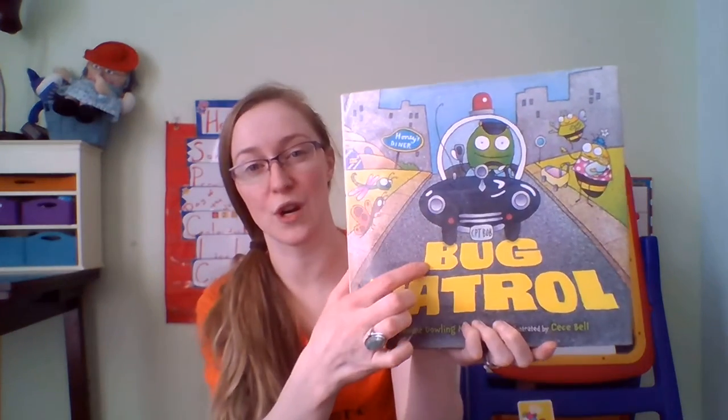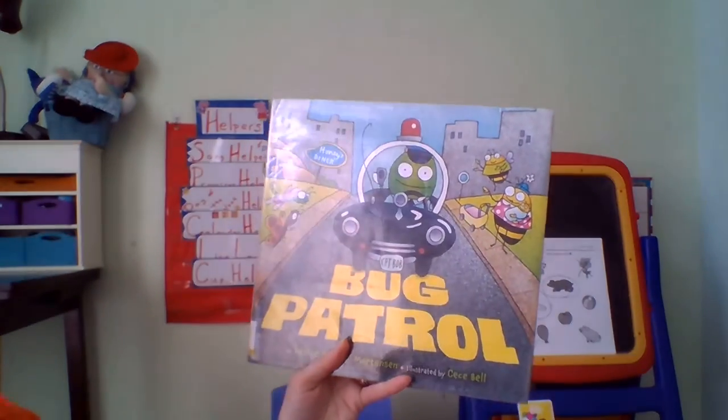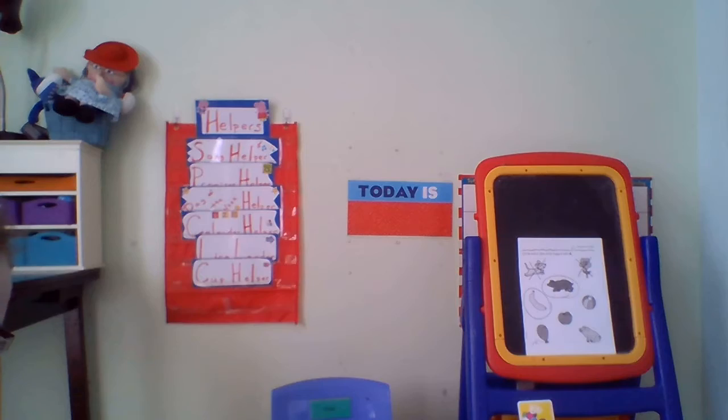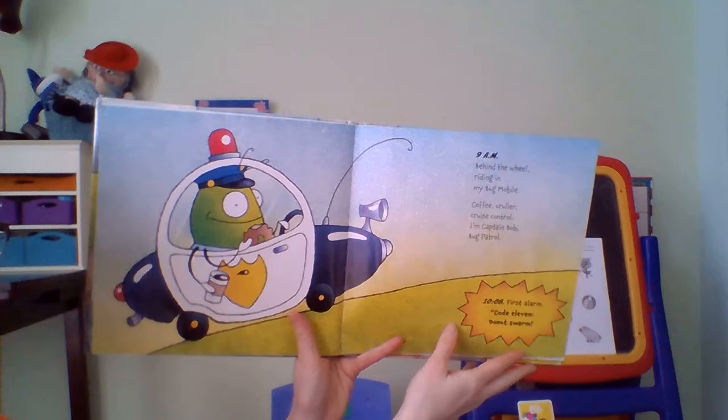I have a book for you about bugs — that's another B word. Bugs are all over our garden, which is where we're going to put our seeds with our vegetables and our fruits and our flowers. So let's learn about this bug. This is Bug Patrol by Denise Dowling Mortensen. Okay, here we go.